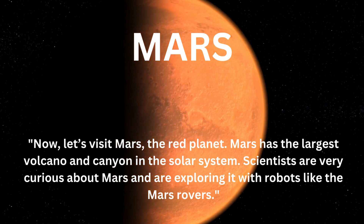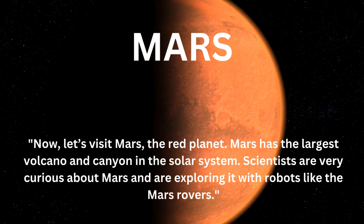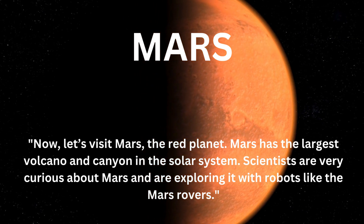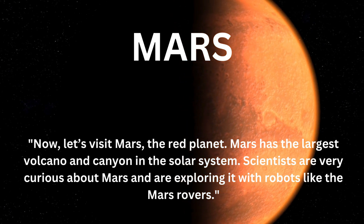Now let's visit Mars, the red planet. Mars has the largest volcano and canyon in the solar system. Scientists are very curious about Mars and are exploring it with robots like the Mars rovers.